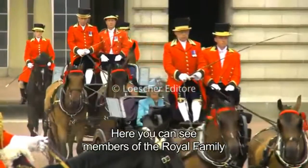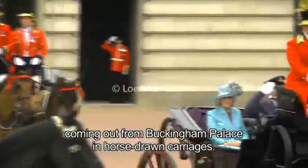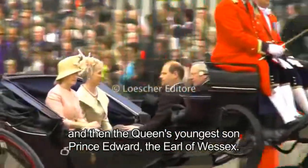Here you can see members of the royal family coming out from Buckingham Palace in horse-drawn carriages. First, Camilla, Duchess of Cornwall, and then the Queen's youngest son, Prince Edward, the Earl of Wessex.